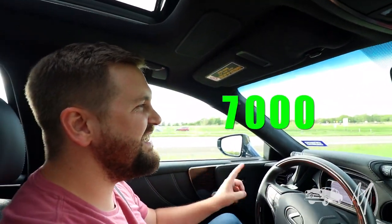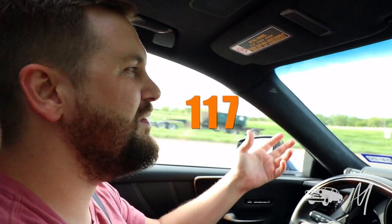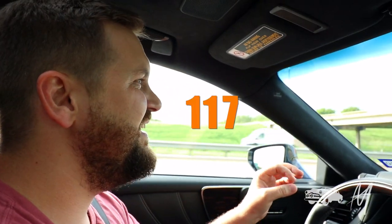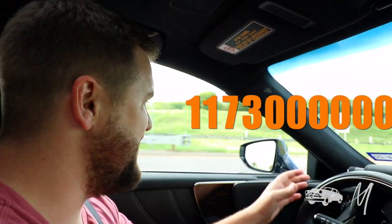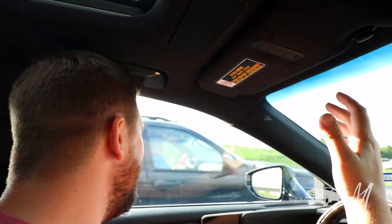That's the one seven followed by three zeros, preceded by a one. Just one one. One seven. Three zeros. This guy's not letting me over. I'm in a Lexus! My car's very expensive. How dare you?